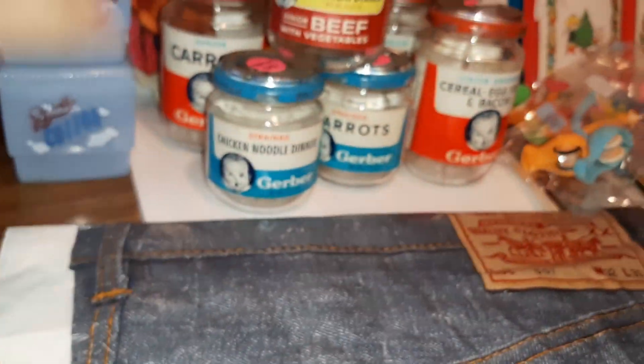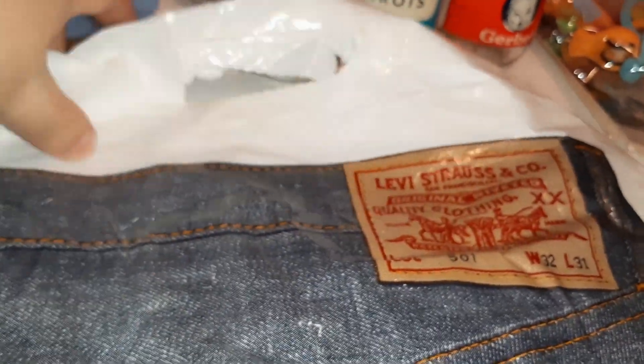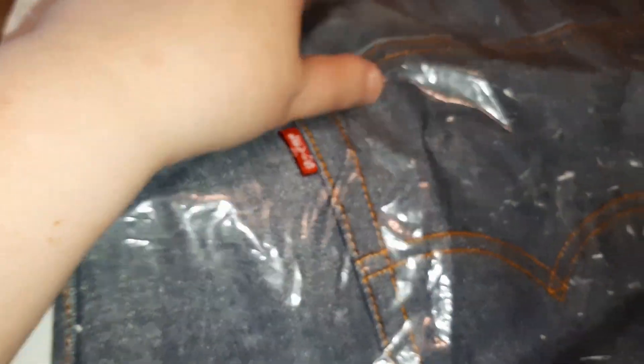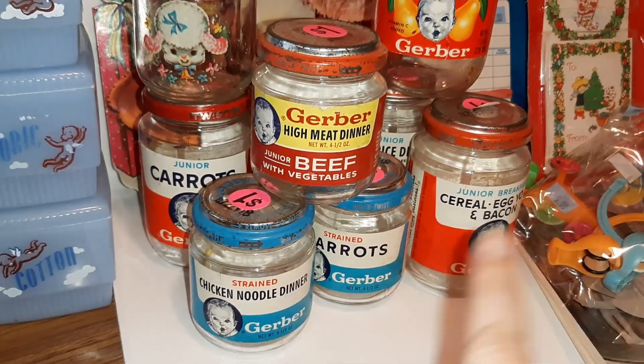I saw this and said I've got to pick it up - it was two bucks. This is actually a bag from like a Levi's store and it has a pair of Big E Levi's jeans on it. I just thought it was cool - it was fun advertising.